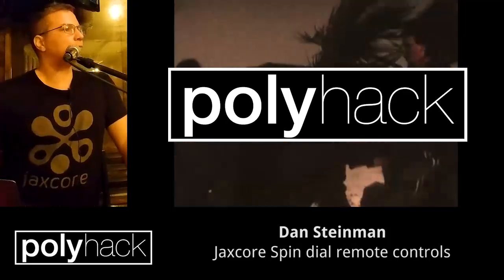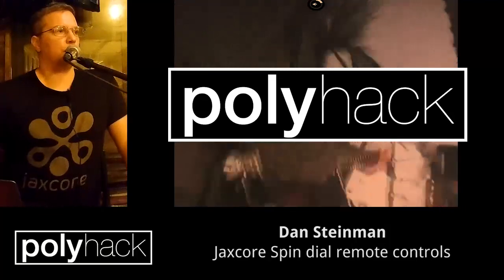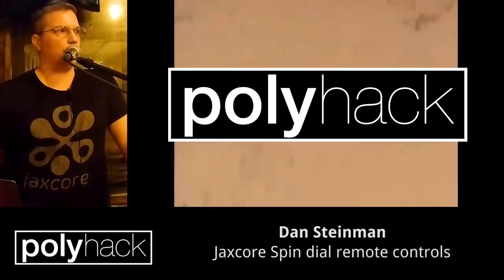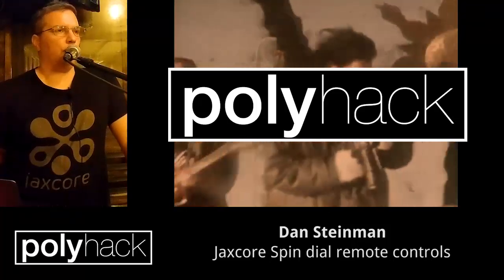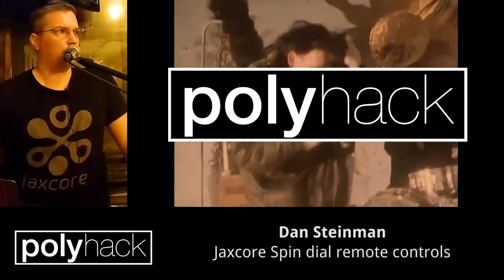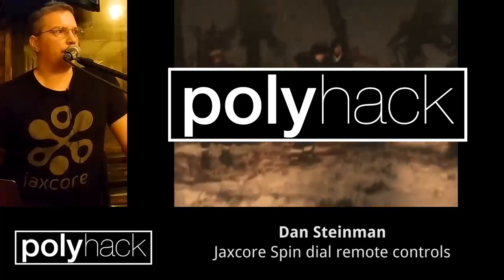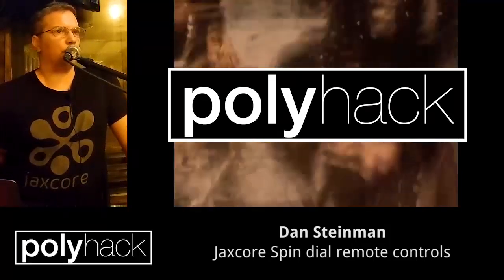When it goes to market, what's the price point? It's going to end up around $199 US, which is right in line with other universal remote controls. I'm kind of competing with the likes of Logitech — it's a mid-range price for remote controls.